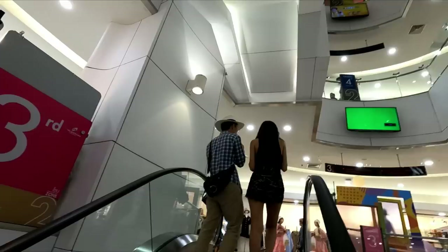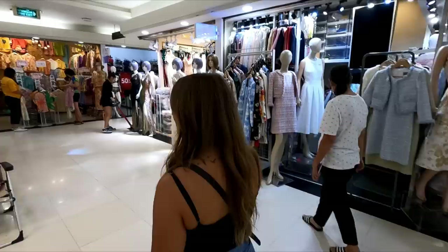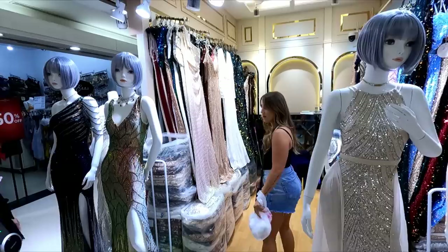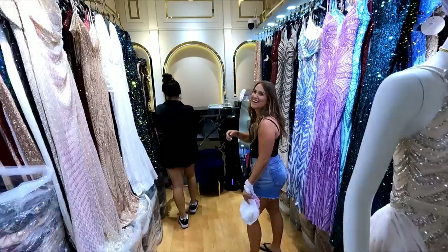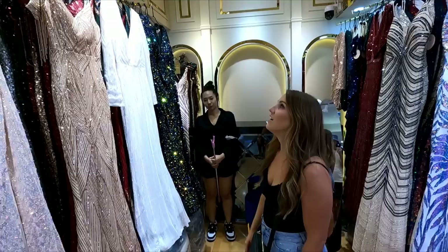Oh my gosh, they have prom dresses! How fun would it be to try on a prom dress? She'd be so upset with you when you don't buy it. But honestly, I haven't worn something like that in so long. They're pretty stylish. These are so beautiful — look at the colors. A girl can dream. I really want to try one on, but I don't want to be rude. How do you go about that? She'll just be like, yeah, hop behind the counter.